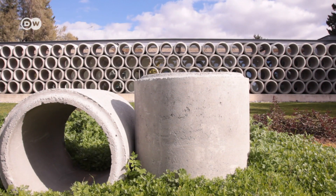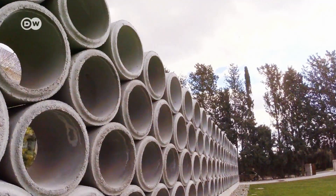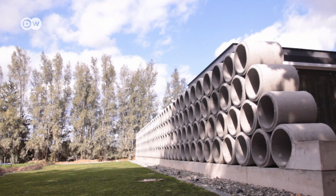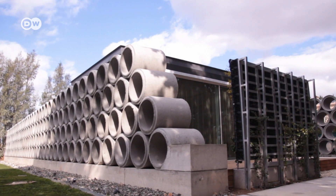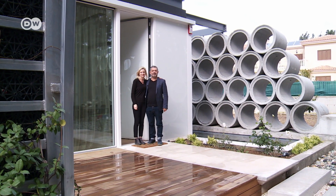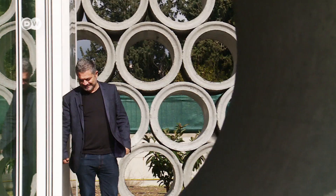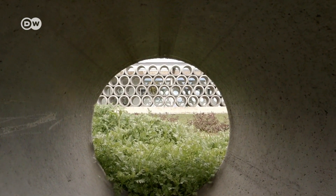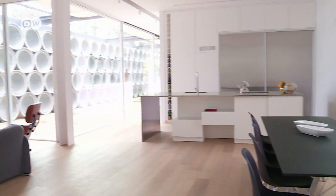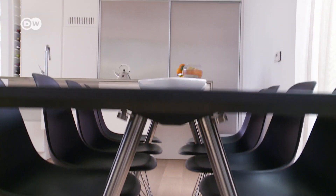Concrete pipes stacked up in a field — what could be mistaken for a construction site is actually part of a modern villa named the AB house. Architect Andreas Vardas lives here with his family. 360 concrete pipes, normally used in road construction, provide shade while letting in plenty of light too.